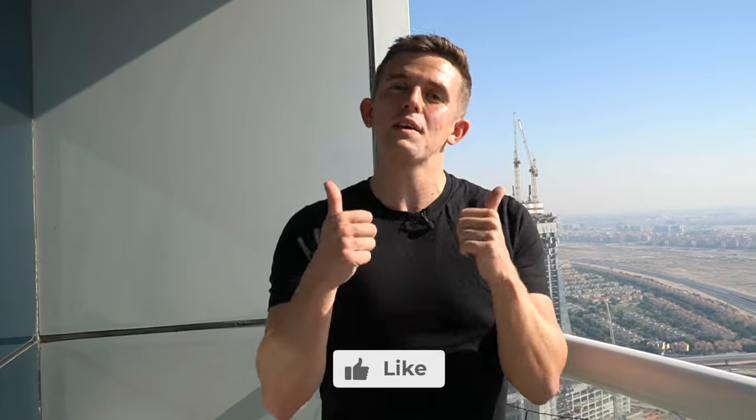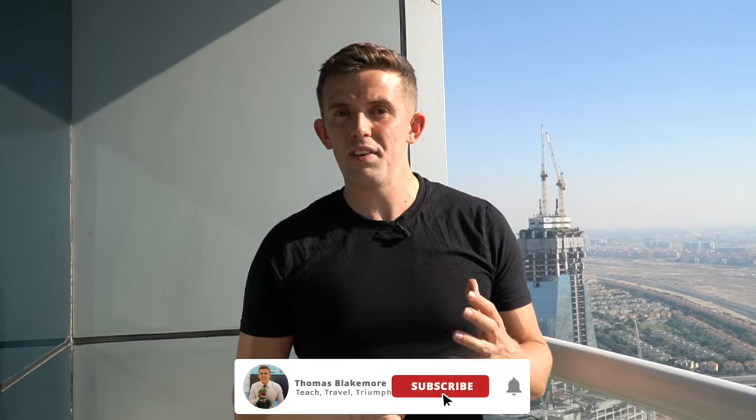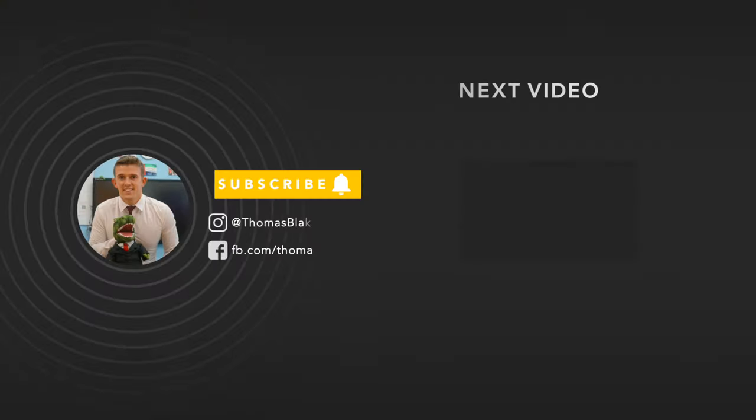If you have enjoyed the video, make sure you hit the like button. And if you aren't already, make sure you subscribe to the channel. If you are interested in living or teaching here in the UAE, then my guide is in the description. Hopefully I will see you in the next one — but until then, I'm out. See you in the next one, bye.